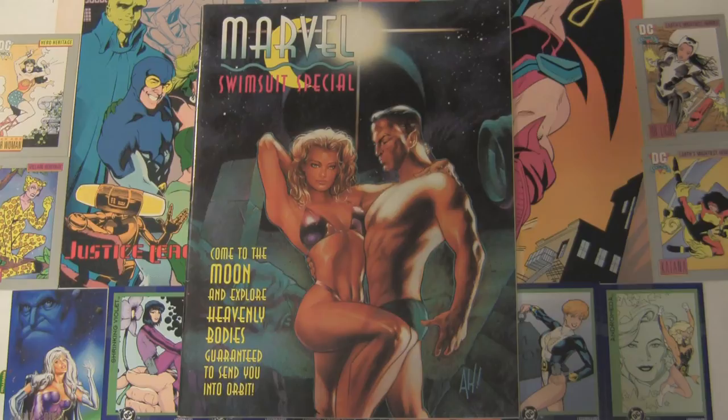Marvel Swimsuit Special number three. It's a nice Adam Hughes cover — an early one where he's painting and airbrushing it. It's Namor and the Invisible Girl. You can tell that she's invisible because you can see Namor's crotch through there. It's a good thing that her titties are visible, am I right?